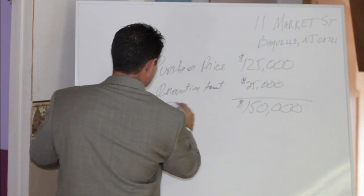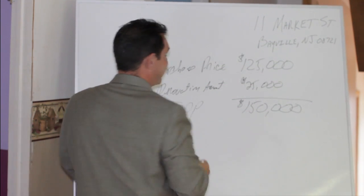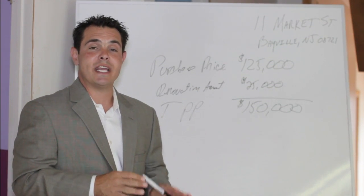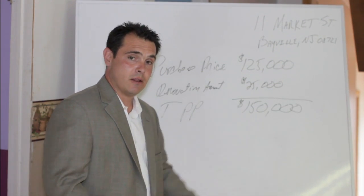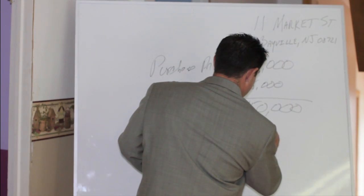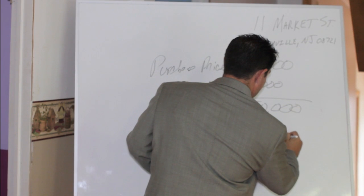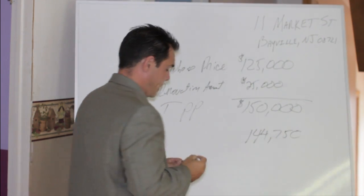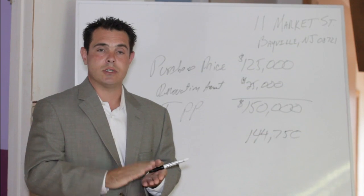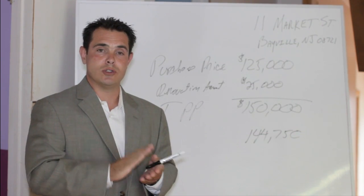For the example I'm going to use today, we're going to talk about an FHA loan. An FHA loan would allow someone to put as little as 3.5% down on this $150,000. So that would mean your mortgage amount is going to be about $144,750. You just go through the whole mortgage process with your tax returns, if applicable, your pay stubs, and your W-2s.